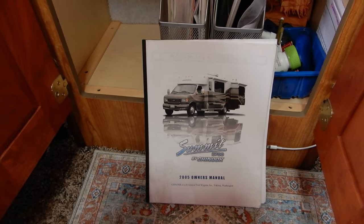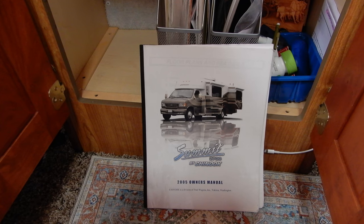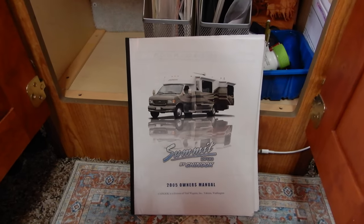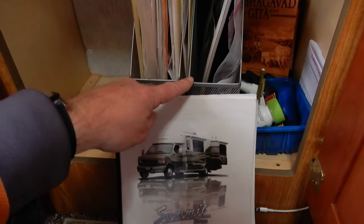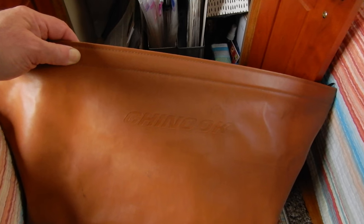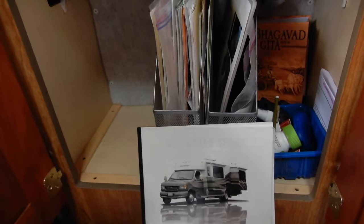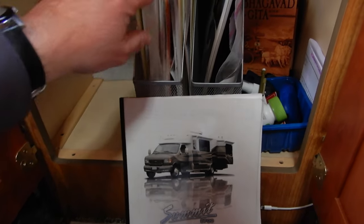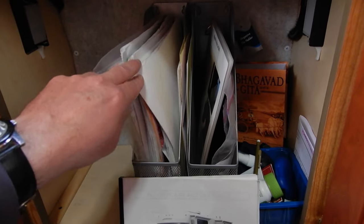For me, what is very important with new equipment is to have all the user manuals. We are lucky because even 20 years later, we have all of them. There are two sections: one for the motorhome itself — the 2005 owner's manual — and we even have the original Chinook pouch where all those manuals were stored. I've put them in metal holders, organized by theme so we can access them easily.